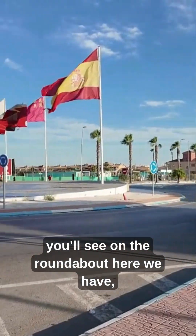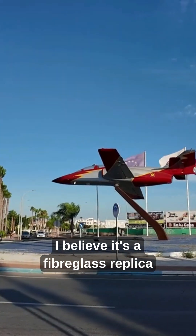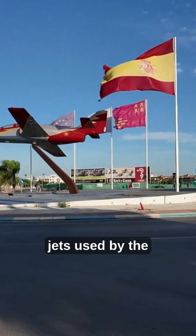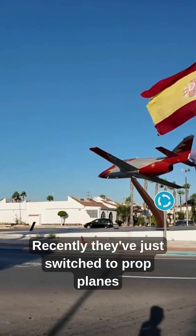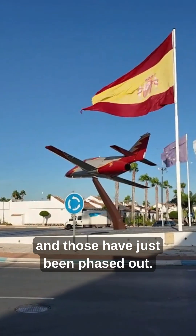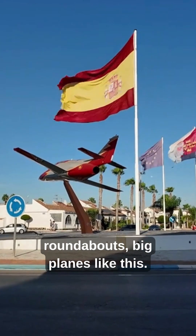On the other side, you'll see on the roundabout we have what I believe is a fibreglass replica of one of the jets used by the display team, Patrolla Aguilas. Recently they've just switched to prop planes and those have been phased out, but you'll find them all over Murcia Province on the roundabouts — big planes like this.